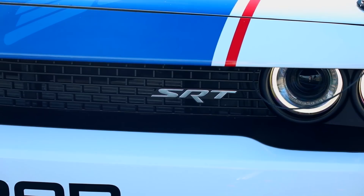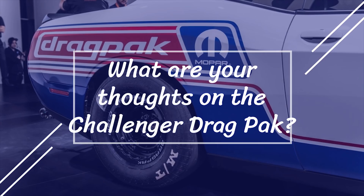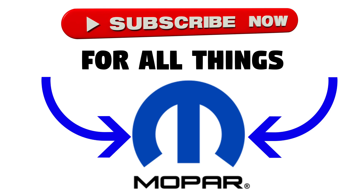So that's the end of this video, guys. Thanks for watching, and hopefully you enjoyed it. I really tried to give you guys every detail possible. What do you think about the 2020 Challenger Drag Pack? Let me know in the comments section below, and also let me know if you want to see a more detailed video on all those other concepts that Mopar is bringing to the SEMA show. Make sure to like and subscribe for more Mopar content, and I'll see you in the next video.